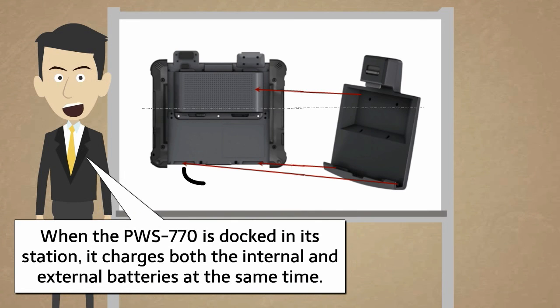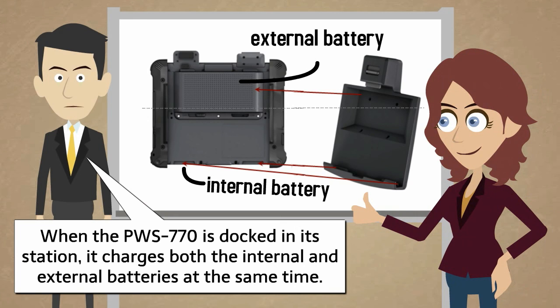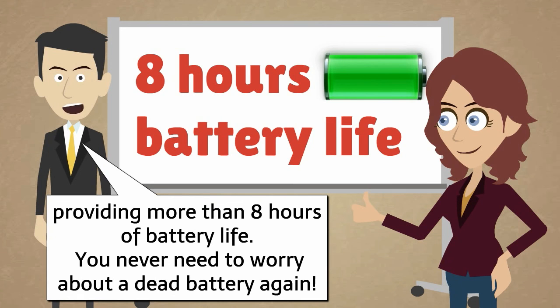When the PWS-770 is docked in its station, it charges both the internal and external batteries at the same time, providing more than eight hours of battery life. You never need to worry about a dead battery again.